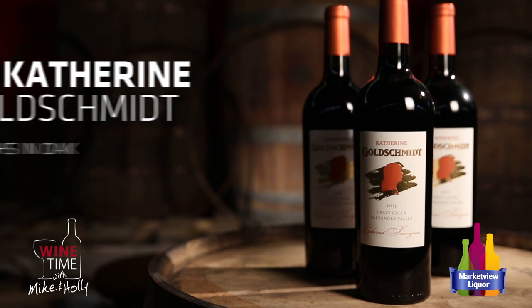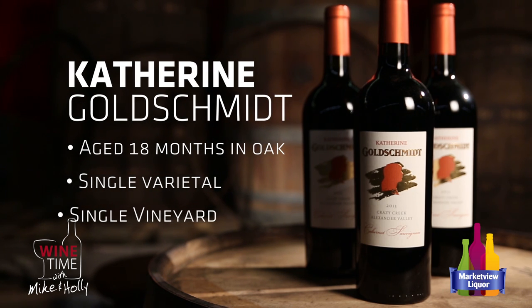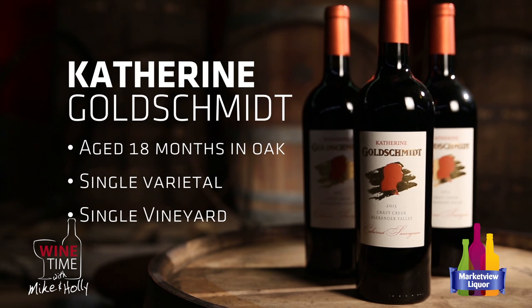This wine is aged 18 months in oak, and all the wines he makes here are single varietal and single vineyard. So it's just straight Cabernet — a lot of times you'll get a little Merlot or something else blended in, but this is just straight cab.